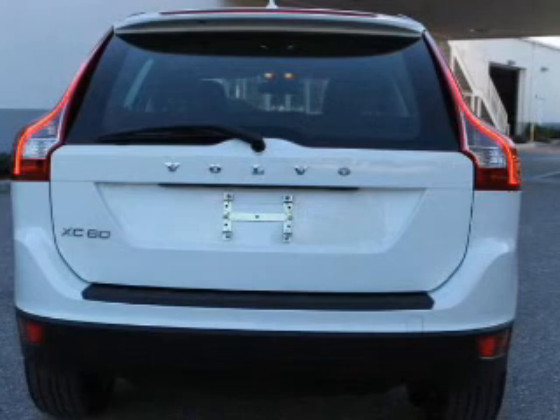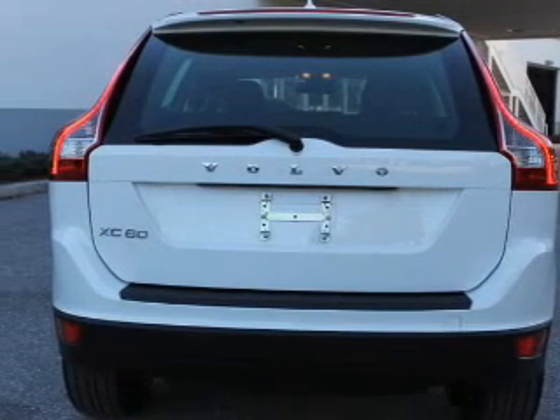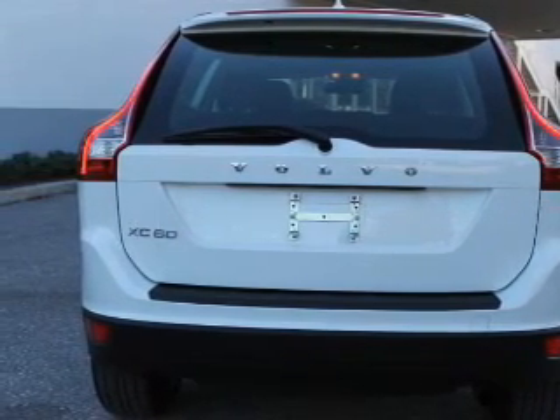Front mobility control and daytime running lights. Our website offers more information on all of our vehicles. Call us today to start test driving.